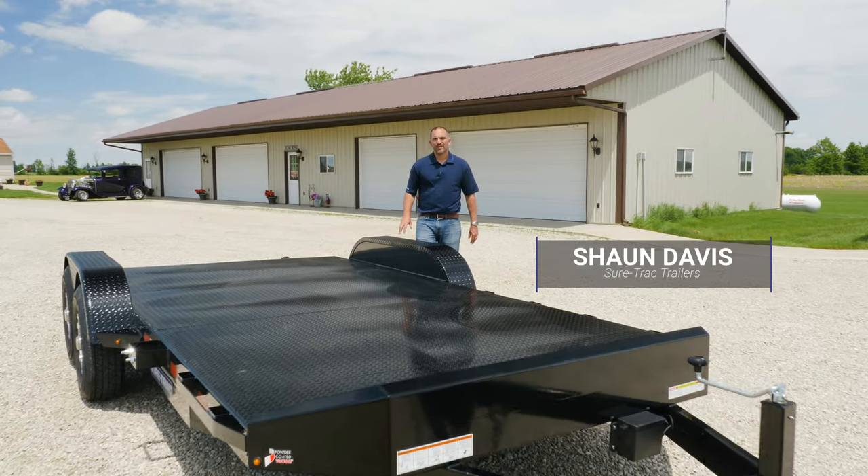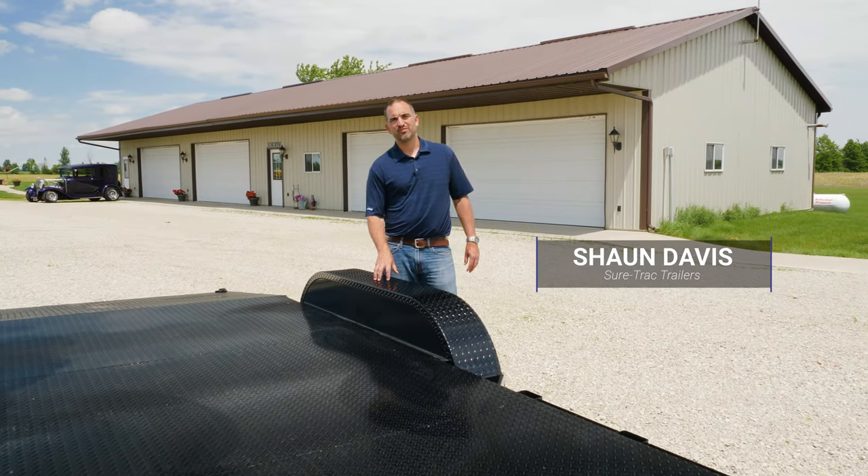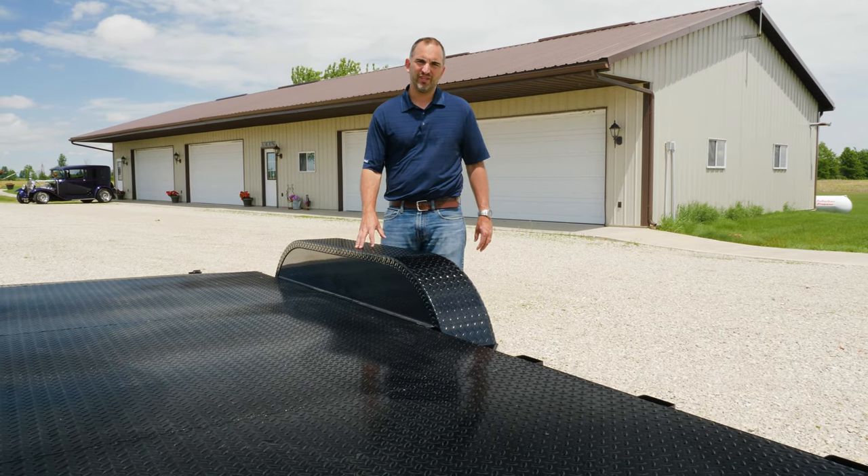Hey, it's Shawn Davis with SureTrac Trailers. I want to take a moment to talk about our removable fenders. These are a common option and feature on many SureTrac trailers. The removable fender provides optimal accessibility to your vehicle when loading.